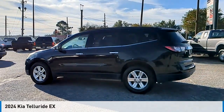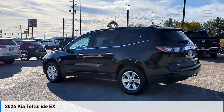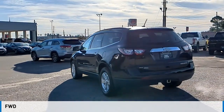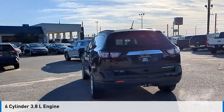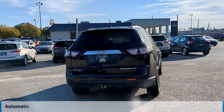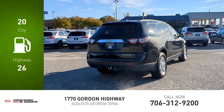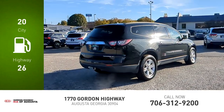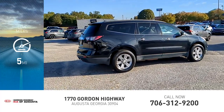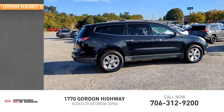Looking for the right vehicle? Check out the 2024 Telluride. This vehicle is powered by a front-wheel drive six-cylinder 3.8-liter engine and comes with an automatic transmission. Great fuel efficiency saves you money by requiring fewer trips to the gas station. This vehicle has less than 100 miles.